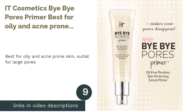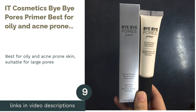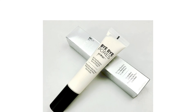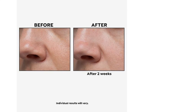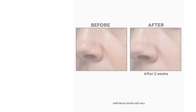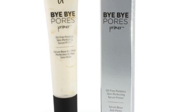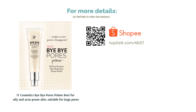The next product is IT Cosmetics byBiPause Primer, best for oily and acne-prone skin, suitable for large pores. Get a smooth and perfected base for your makeup application with this oil-free formula. It is non-clogging and suitable for sensitive, acne-prone skin. The combination of Moroccan lava clay, purifying charcoal and collagen along with other botanical ingredients all help to hydrate and protect the skin while minimizing shine and correcting imperfections.